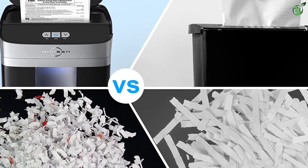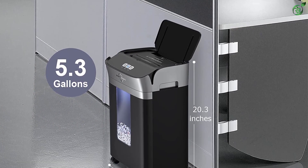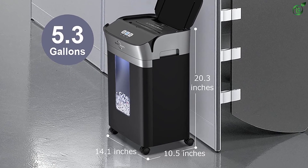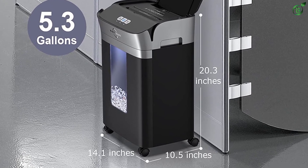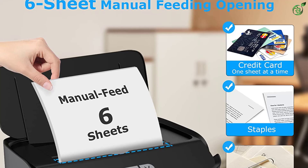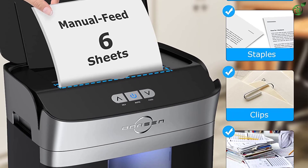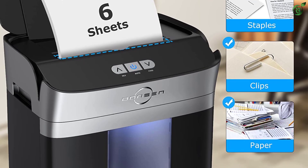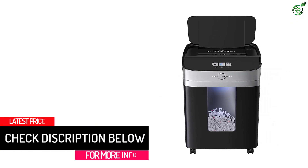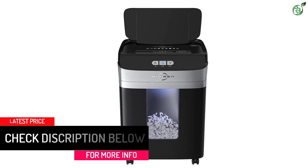Both ways, it turns papers into 4mm by 12mm size particles which are impossible to piece back together. However, the auto feed mode cannot destroy credit cards, staples, and clips. Other than this, it comes with lockable 360-degree casters, a 5.3-gallon pull-out waste bin, overload and overheat protection, and an auto-reverse function to avoid paper jams. The auto feed tray can take up to 90 sheets at a time, while the manual feed tray can take up to six sheets. In automatic and manual mode, the Bonson Micro Cut Paper Shredder can operate simultaneously or independently.